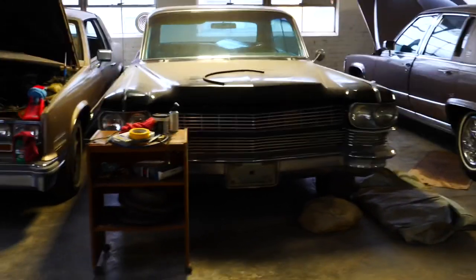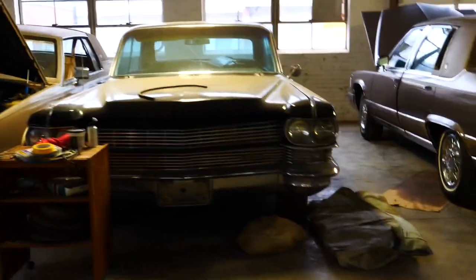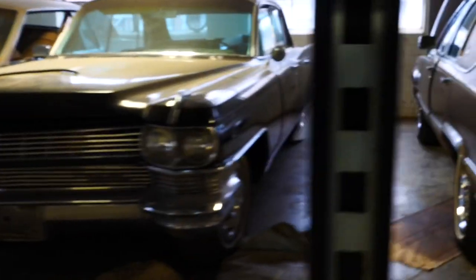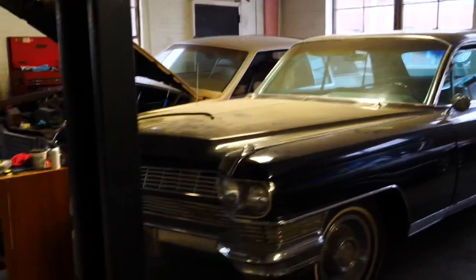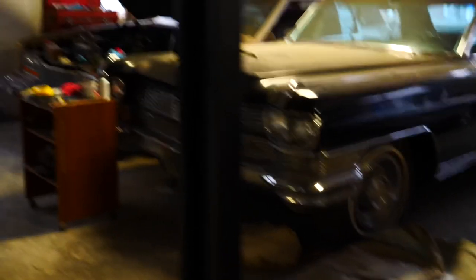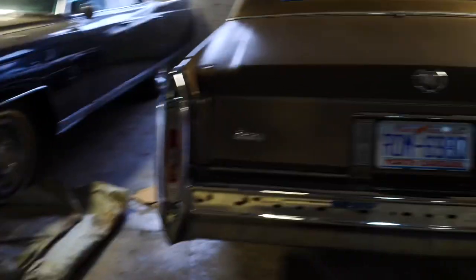That's a 64 Fleetwood, by the way. I think I featured that on another video, and no, I haven't done anything to it. It's literally one day's worth of work away from being drivable. I think I've gotten to the age that just owning it is enough, apparently. Here's an old Eldorado that I borrowed a tire off of — that's why it's jacked up. Shop's a mess. I haven't been in here in a while.